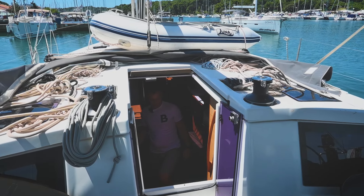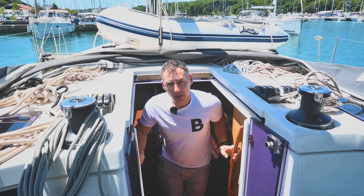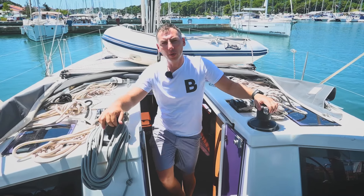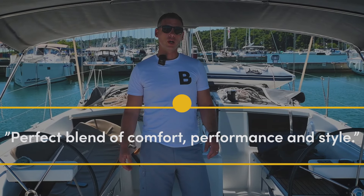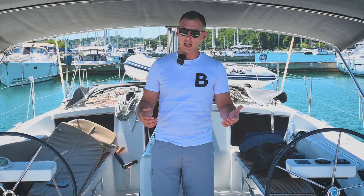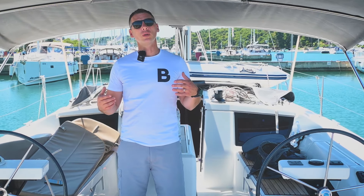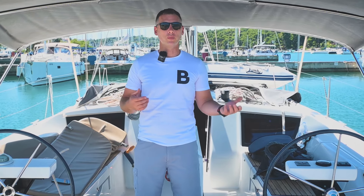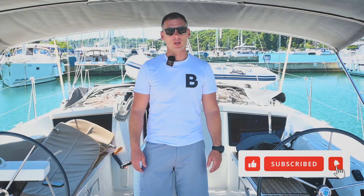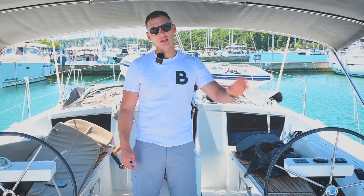The overall interior experience on the Dufour 430 combines luxury, comfort, and functionality, making it an ideal home on the sea. The Dufour 430 offers a perfect blend of performance, comfort, and style. Thank you for joining us on this walkthrough. If you have any questions or need more information, feel free to reach out — our customer service will help you gladly. Don't forget to subscribe. Happy sailing, and do vidjenja!